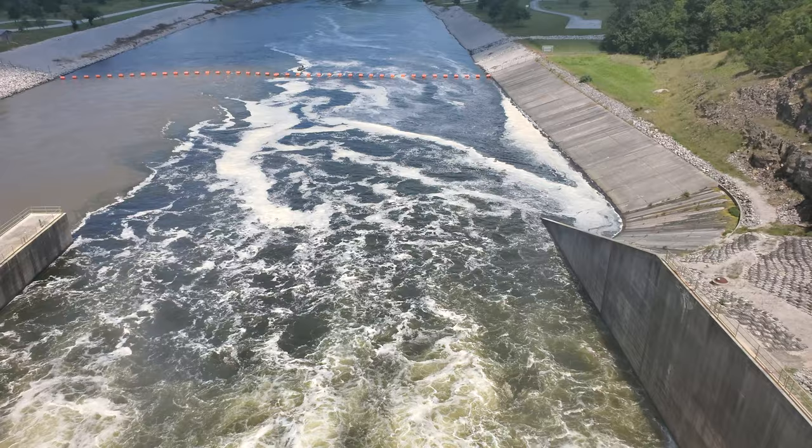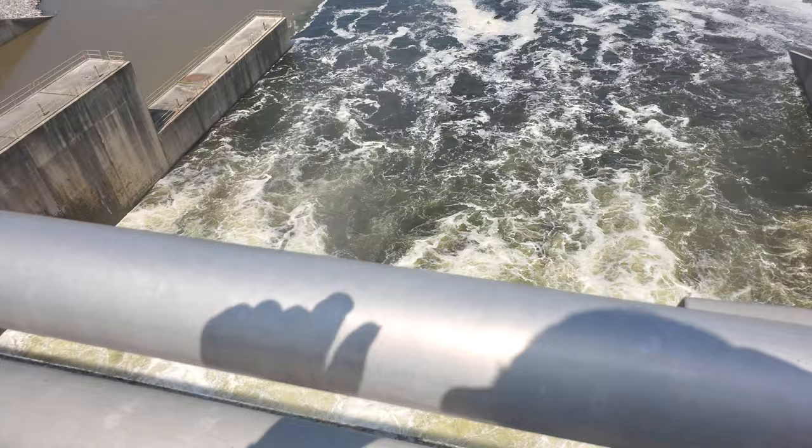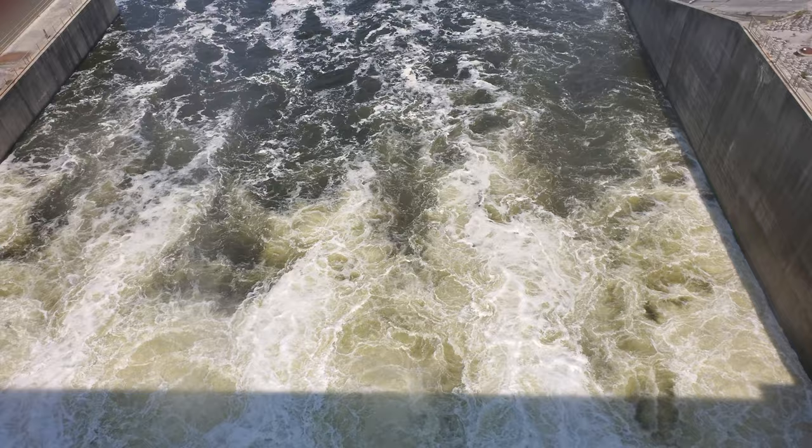Here we are. Finally made it to Mark Twain Lake. I am standing on top of Clarence Cannon Dam. It is almost 3 o'clock in the afternoon. The gates are partially open. I'm not sure the exact discharge rate — I'll try to figure that out and put it in the description of this video.